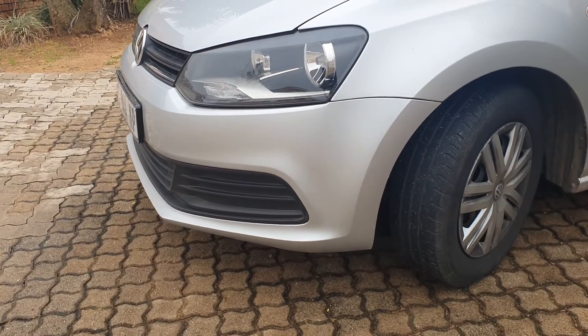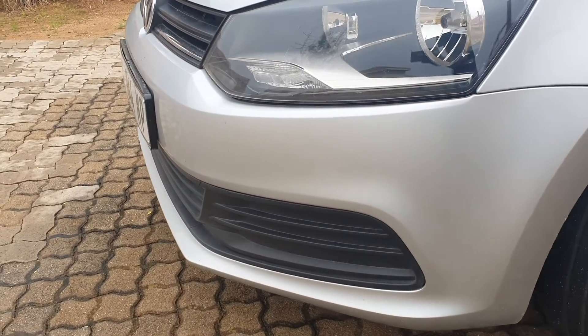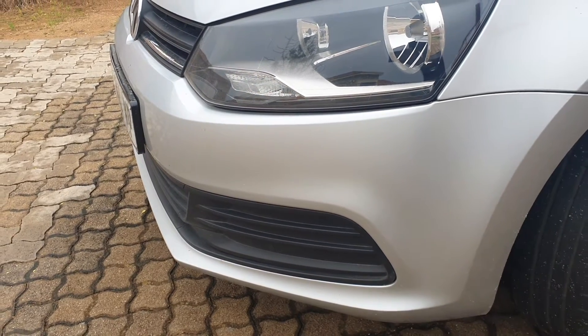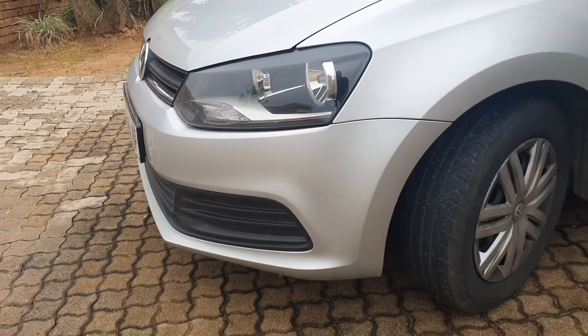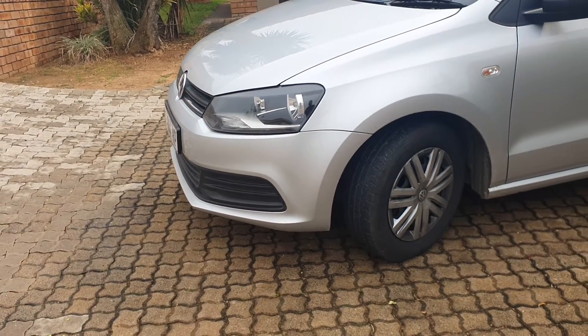The first issue is the lack of fog lamps. The entry-level Polo Vivo Trend Line doesn't come with fog lamps, and driving in an area with dense fog without fog lamps is a real problem. I don't know why VW didn't include them, because even budget cars such as the Renault Kwid and Kia Picanto come with fog lamps.